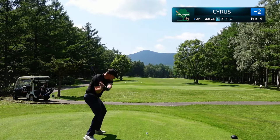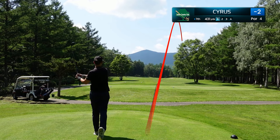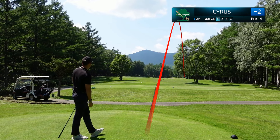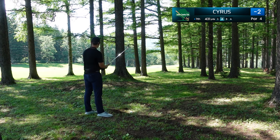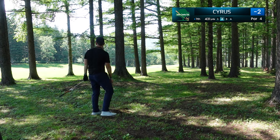7th hole, another lengthy par 4, and I made my first big mistake of the day — trying to hit that draw, but I actually blocked it well out to the right. No other option here but to simply punch out, and that's exactly what we did, taking our medicine, and let's see if we can get par the old school way.